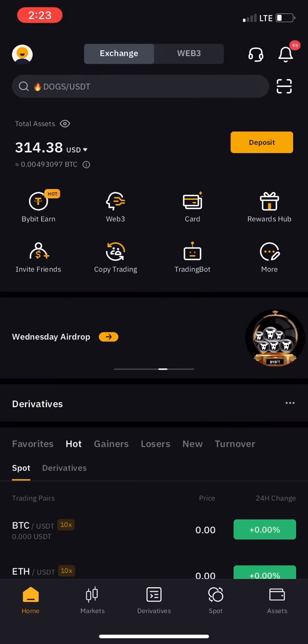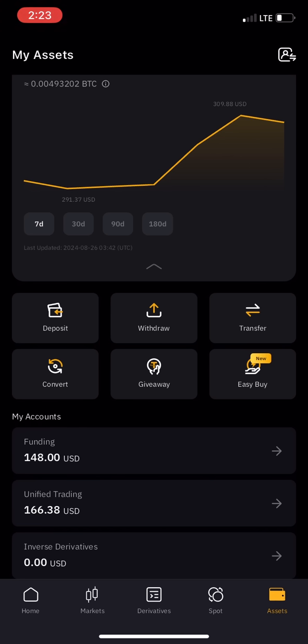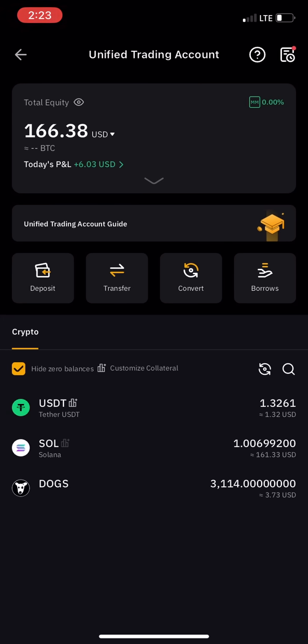There are different accounts. Click on assets and you'll see we have a funding account and a unified trading account. Your money will be inside the unified trading account — that's where your USDT will be. The unified trading account is for people who want to trade crypto. If you want to use P2P, you need to send the money from unified trading to your funding account.